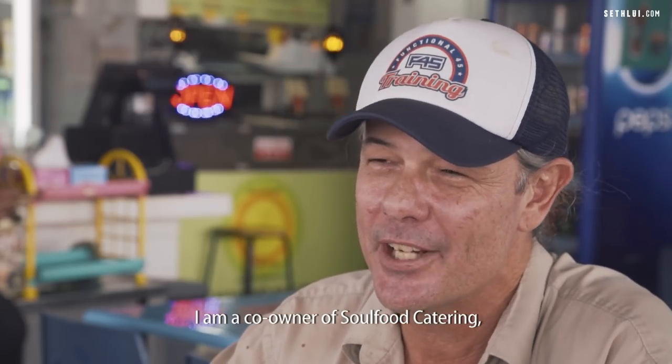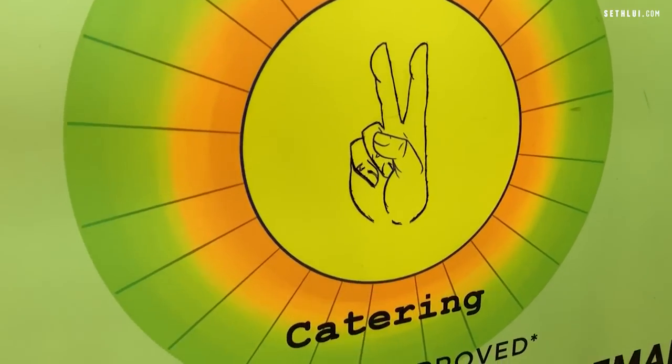Hello, my name is Brett. I am co-owner of Soul Food Catering, which is a Western fusion Nasi Lemak.